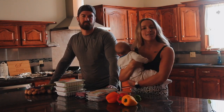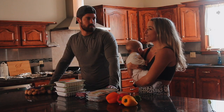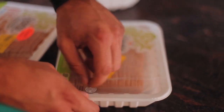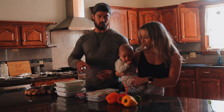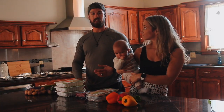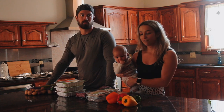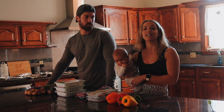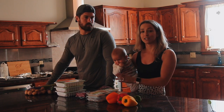Hey guys, welcome back to our channel. Today we are bringing you through how we meal prep, and I would say we meal prep a little bit different than the average meal prep you see on social media. We don't focus on meal by meal breakdowns. It's all about batch cooking and getting as much done as we can as quick as we can, because obviously life is pretty busy.